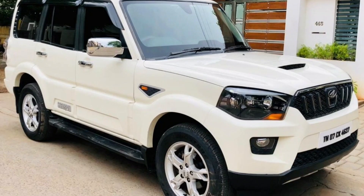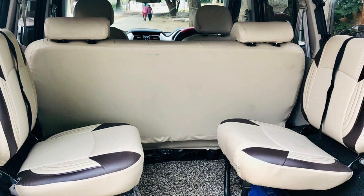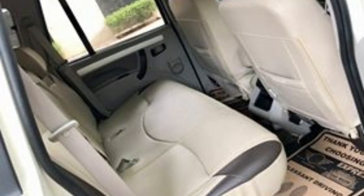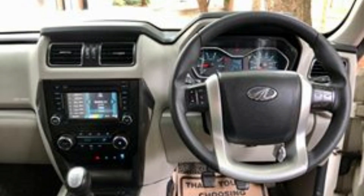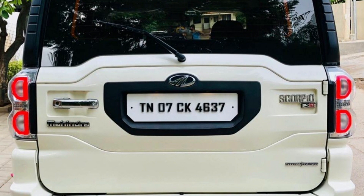Next car is Mahindra Scorpio S10. This is a 2017 model. This is a TN07 registration. This is a diesel car. This is 26,000 km. This is a single owner car. Insurance June 2021. This car is white. This cost is 12,95,000.